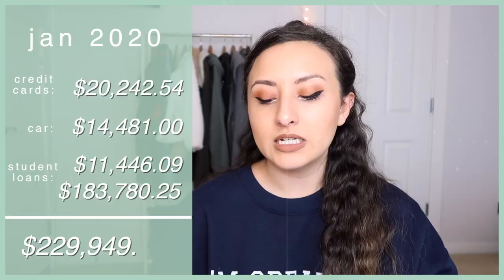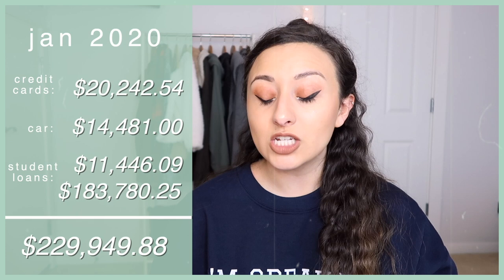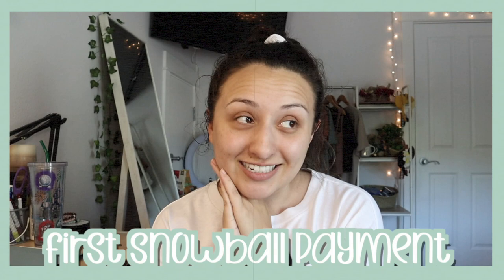Hey, what's up, it's Annika, and welcome or welcome back to my channel. In this video I will be making my second ever additional payment to my gigantic private student loan. If you're new here, I take you along my journey to paying off over $229,000 in debt. Last May — May of 2021 — I made my first ever snowball payment towards my private student loan, and that's been my only one.